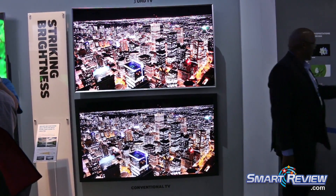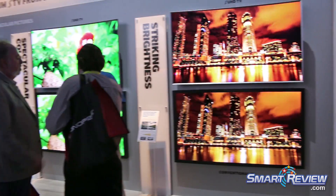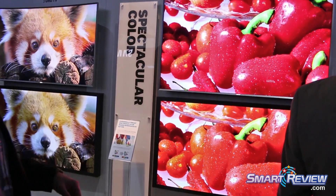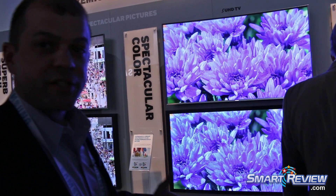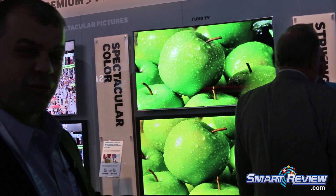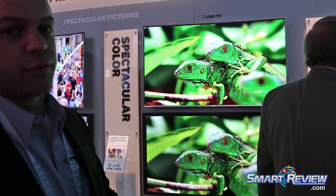This is all based on a proprietary technology Samsung has developed called nano crystal display. Moving on down, we'll take a look at the color comparison. We're producing 64 times the amount of color expression in an SUHD panel versus a traditional TV. If we want to put that in terms of numbers, we're going from the production of roughly 16 to 17 million colors to over a billion colors that we're capable of producing with the DCI-P3 formatting.